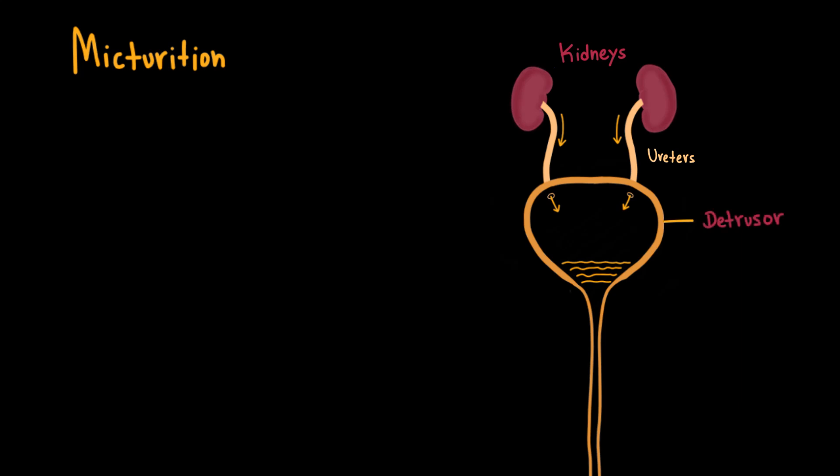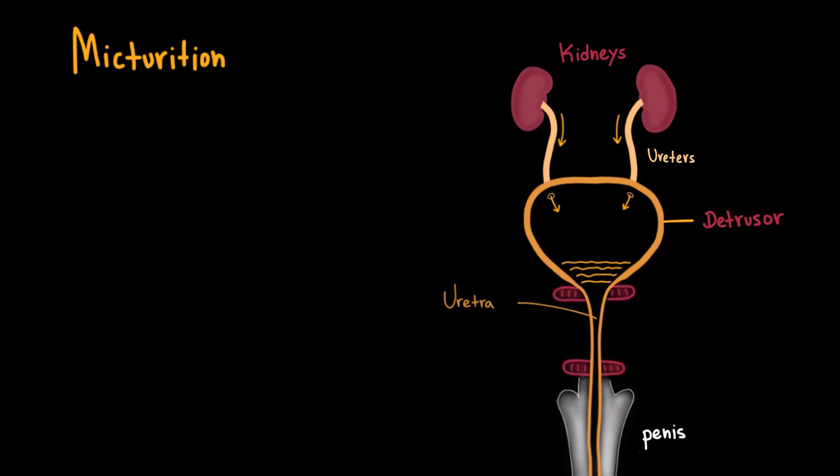Because it's a smooth muscle, the detrusor has the ability to relax and contract, pushing urine down through the urethra and out of the body. In this diagram, we can see the male urethra, which passes through the penis. Along the way, there are two important sphincters, present in both males and females, that are crucial for holding urine and maintaining continence: the internal urethral sphincter and the external urethral sphincter.